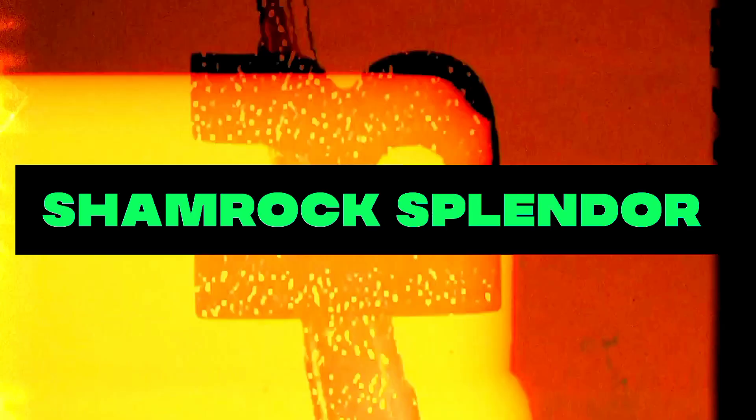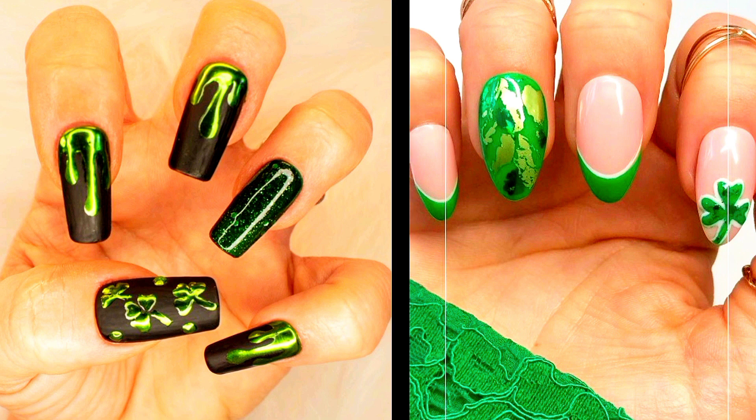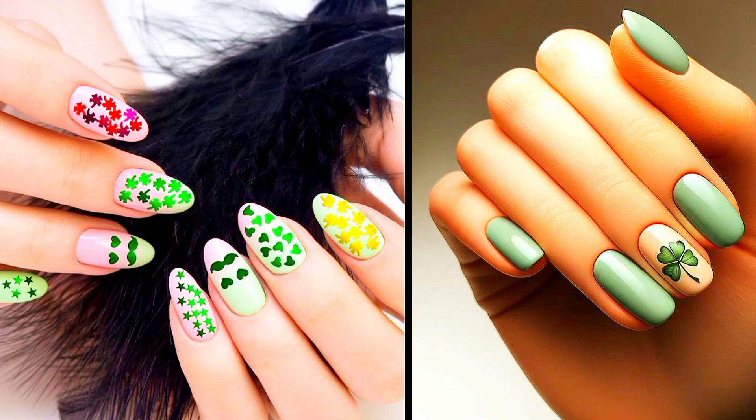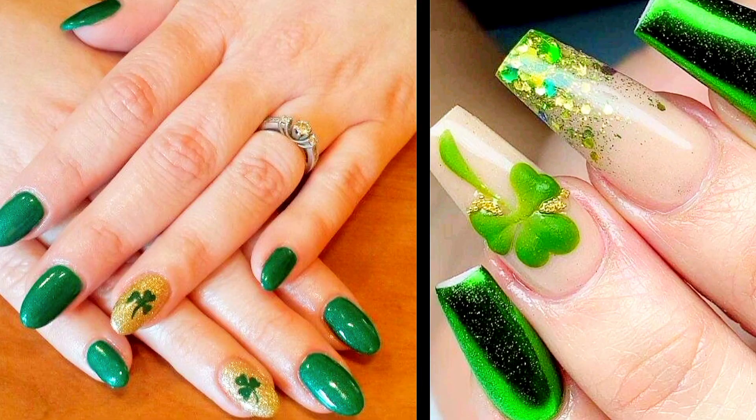Ideas Number 2: Shamrock Splendor. Pay homage to St. Patrick himself by adorning your nails with intricate shamrock designs. Whether you opt for a single shamrock accent nail or cover every nail in a cascade of clover leaves, this classic symbol of Ireland is sure to bring a touch of elegance to your manicure.